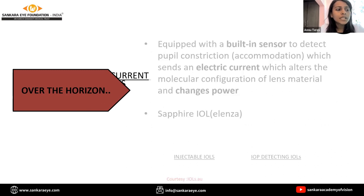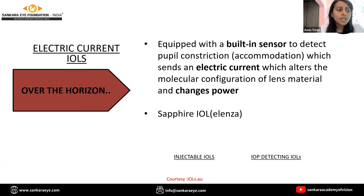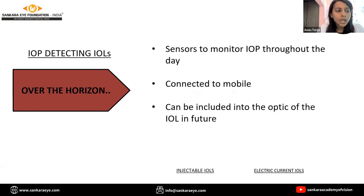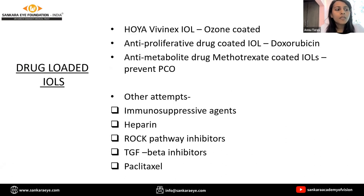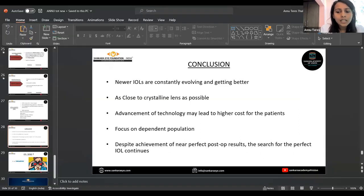Electric current IOLs have built-in sensors to detect accommodation and send an electric current to alter the optics of the lens, but are still in the pipeline. We also have IOP detecting IOL sensors which can be implanted in the optics in the near future. A variety of drug-loaded IOLs have also been tried out with time and have been successful. The newer IOLs are constantly evolving and the target is to resemble the crystalline lens as much as possible.